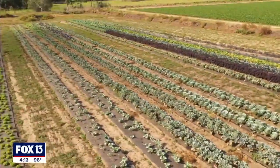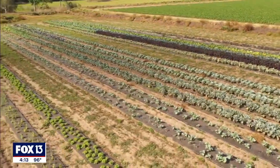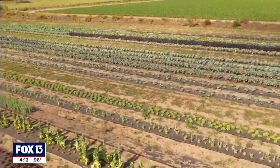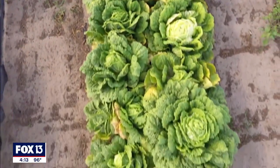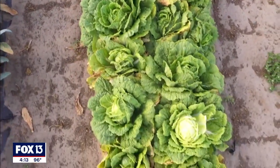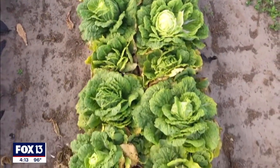We have a 10-acre farm. At any given time, we have anywhere from three to seven acres in production. It depends on the time of the year, seasonal crops, and what's going on. Naturally, the weather plays a great part in what we put down and when we put it down.